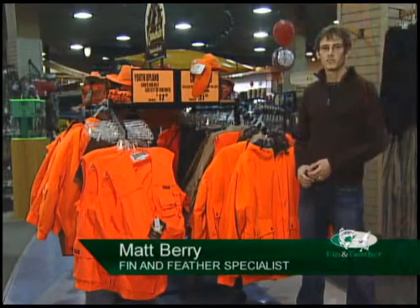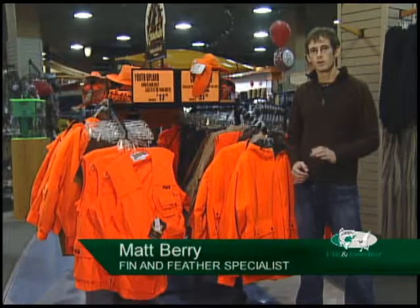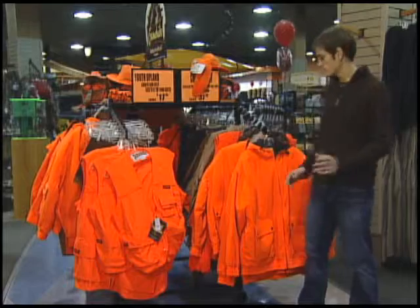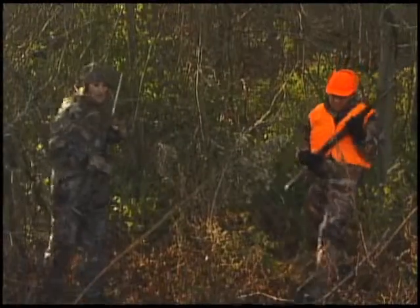An important part of your hunt this weekend is going to be to stay safe. Iowa law requires that every hunter has at least one piece of solid blaze orange clothing, and that can be something from a jacket to a vest or a sweater.